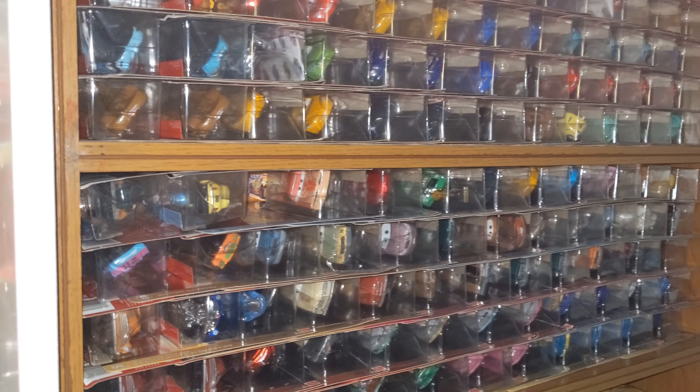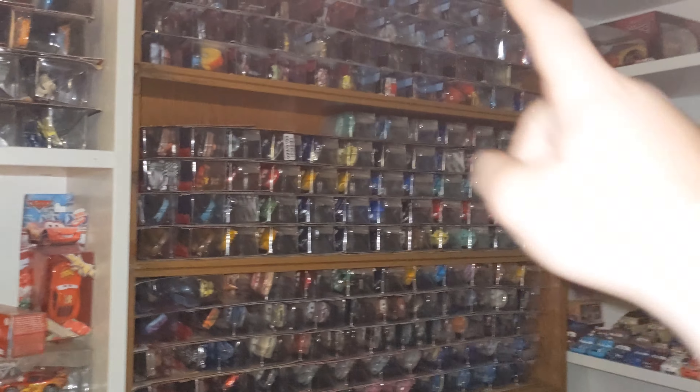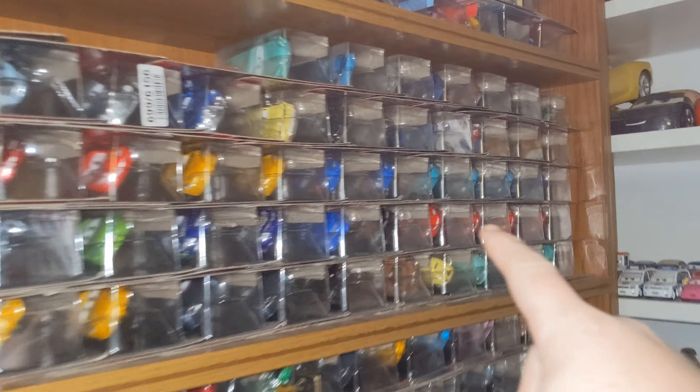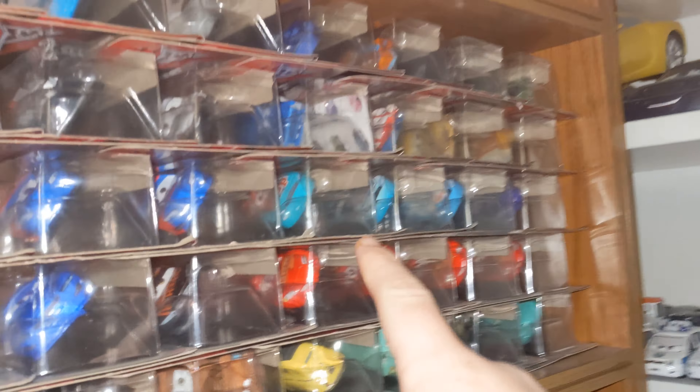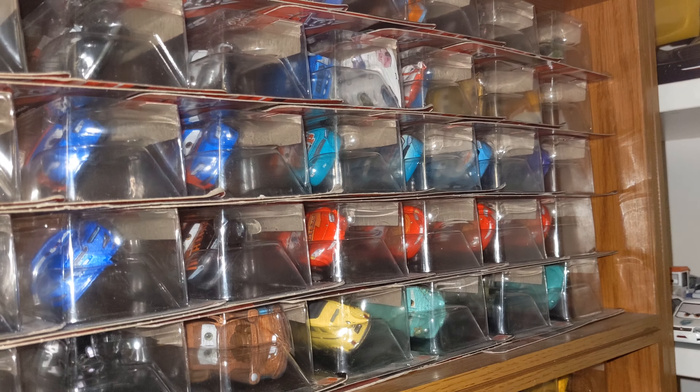There are a bunch of cars on my shelf here. Whichever one I point at, I'll be taking a closer look at. Pointing at you — I believe that's Murray Clutchburn. So let's take a closer look at Murray Clutchburn.